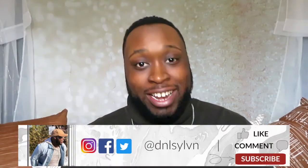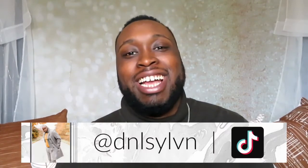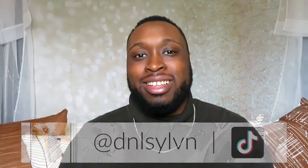Also, you can check out my personal page, which is dnlsylvn on Instagram. You can also check out me on TikTok — that is dnlsylvn as well. Hope you all have a fantastic week, and I will see you next time right here on Fine Details by Dani Sylvan, this playlist on Dani Sylvan Vlog. Bye, friends!